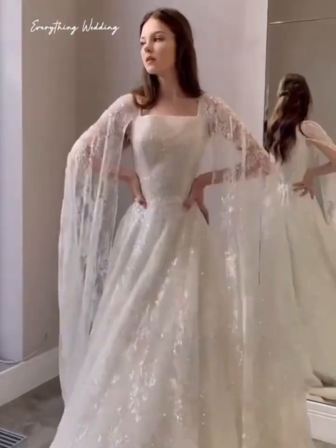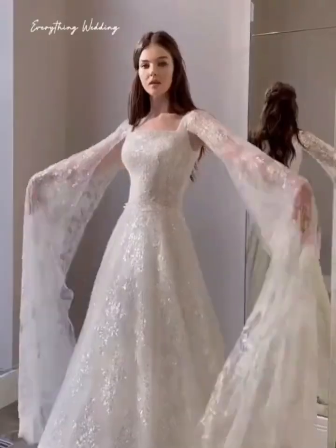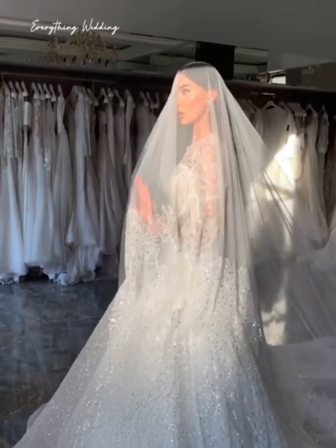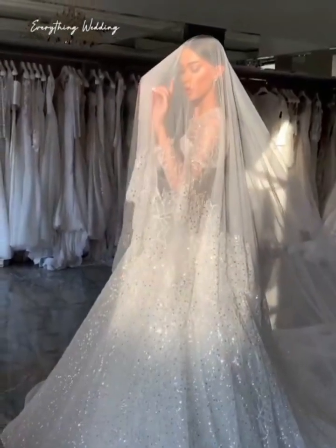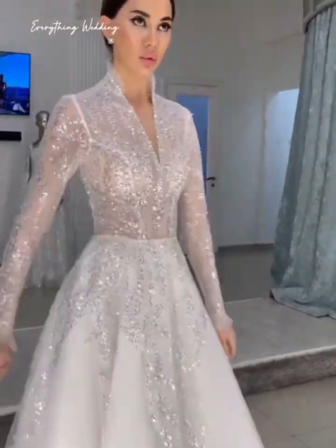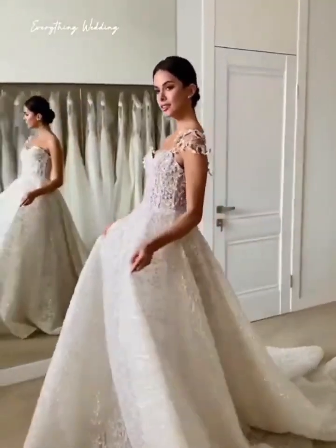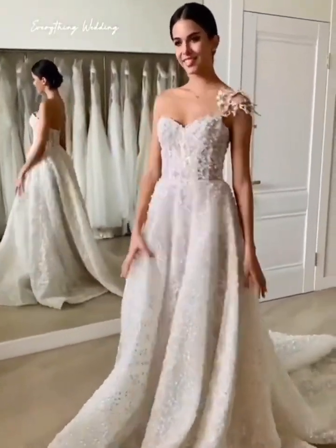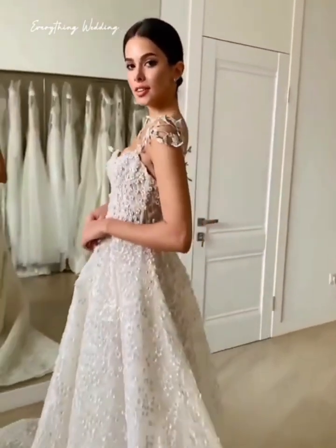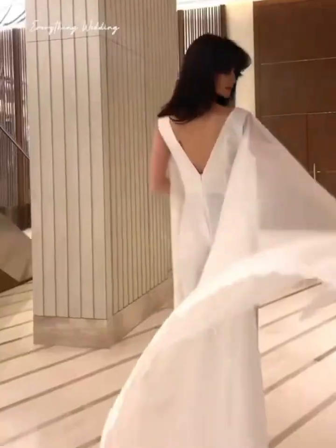Once your gown is properly stored away, kindly try to resist the temptation of trying it on or removing it from the bag unless you need to have alterations. Your chances of staining and potential oil marks increase with each time your dress is handled. Makeup and deodorant are some of the biggest culprits for staining when trying on your dress. So if you have to try on your gown for friends or family, please make sure that you remove your makeup and deodorant first.